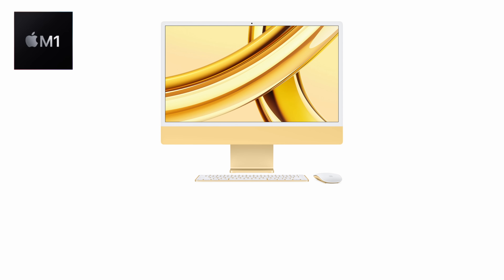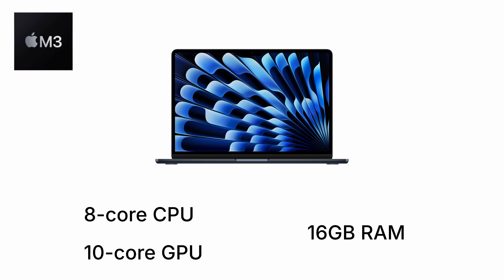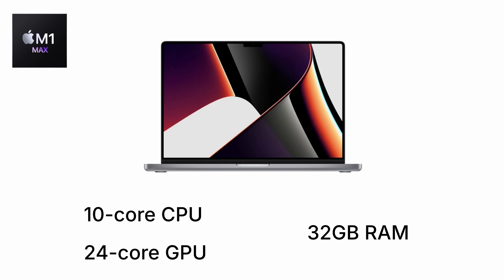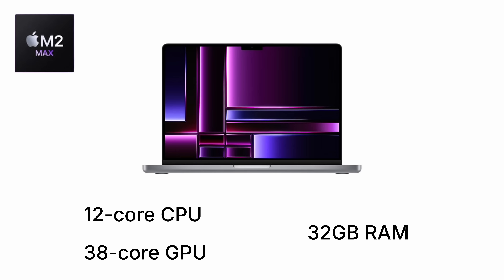You might be surprised by some of these figures. We decided to run comparisons on an iMac — I've got an M1 iMac, the 8 CPU core, 8 GPU core model with 16 gigs of RAM. I also tested my M3 MacBook Air: that's 8 CPU cores, 10 GPU cores, 16 gigs of RAM. And just for fun, my M1 Max MacBook Pro 14-inch — 10 CPU cores, 24 GPU cores, 32 gigs of RAM. And our other editing machine, a MacBook Pro 16-inch with an M2 Max: 12 CPU cores, 38 GPU cores, 32 gigs of RAM.